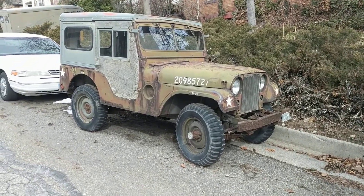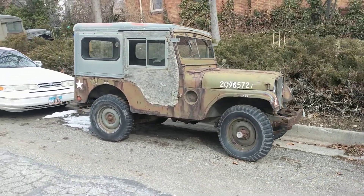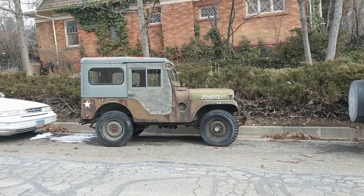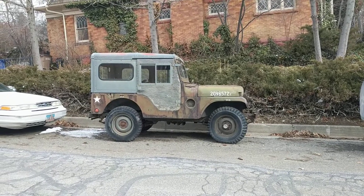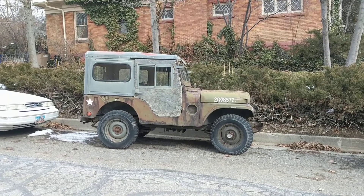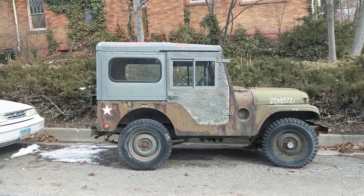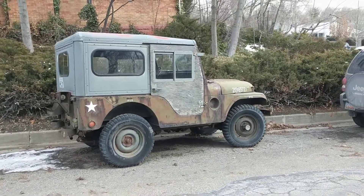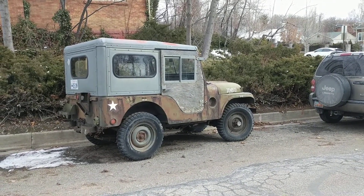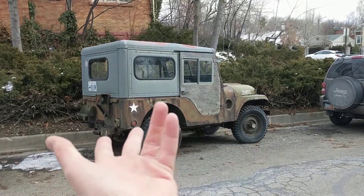This is a Willys M38A1. I had to look that up because I'm not a Jeep expert. In my few moments of research, I learned that these things were built from 1952 until 1971, and for the first five years they were the vehicle of choice of the U.S. military, as you probably could have guessed.